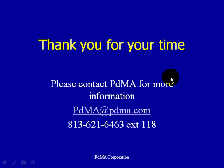This was just a brief overview of the MCE Max. We're going to be doing more modules on those six fault zones, and I hope you'll come back to take a look at them. Thank you for your time. If you have any further questions, please contact PDMA Corporation. You can reach us at 813-621-6463, extension 118, or at PDMA@PDMA.com. We look forward to hearing from you.